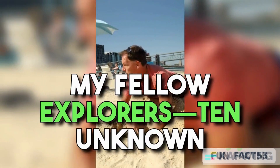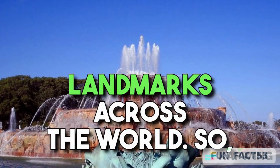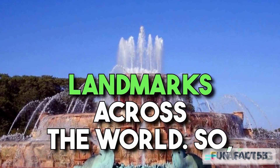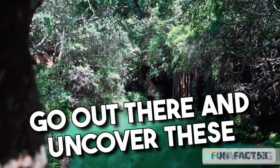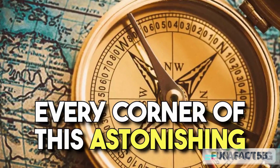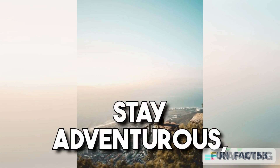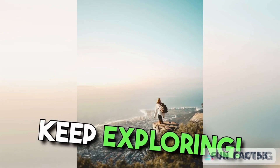And there you have it, my fellow explorers — 10 unknown hidden secrets of landmarks across the world. So go out there and uncover these hidden gems for yourself, because adventure awaits at every corner of this astonishing planet. Stay curious, stay adventurous, and until next time, keep exploring.